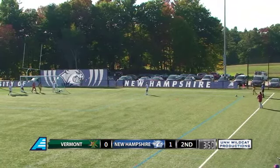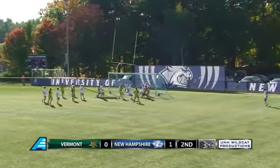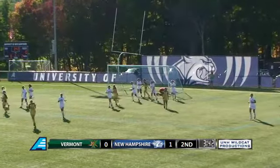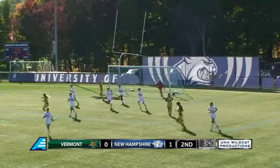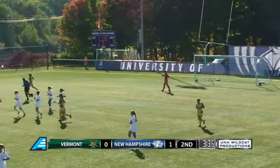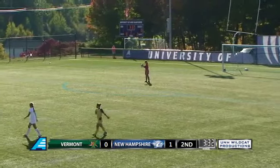3 minutes and 50 seconds left. The corner kick here from Vermont. Lowe sent into the box. It's kicked around and there's a save, held onto nicely by Mimi Borken. Wildcats able to escape that opportunity as it bounced around a little bit. Wasn't sure who was going to end up getting a foot on it, but Borken somehow comes away with the ball wrapped up in her hands.